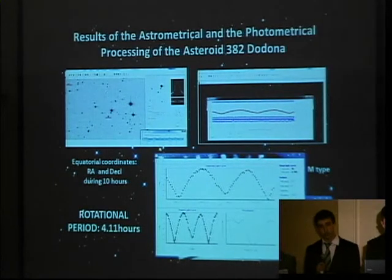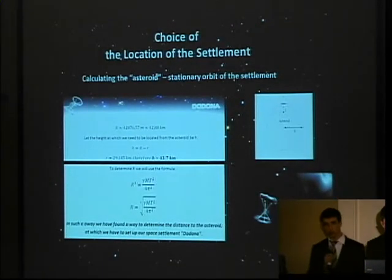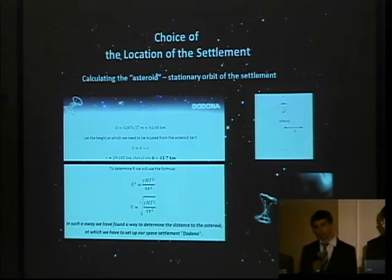We sent the information about the equatorial coordinates to the Minor Planet Center in Harvard. We decided that our colony will be in an asteroid-stationary orbit. That is why we were looking for an asteroid whose stationary orbit had to be relatively close to its surface. After we did the calculations, we determined that the rotational period of this asteroid should be between three and five hours. That is why we chose Dodona.